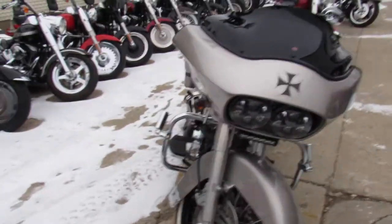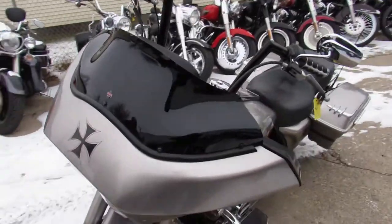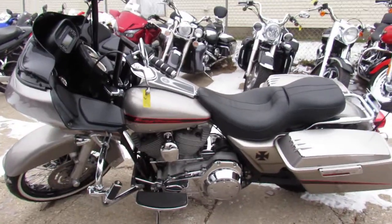2007 Road Glide, only $9,999. Give us a call, 810-648-9500.